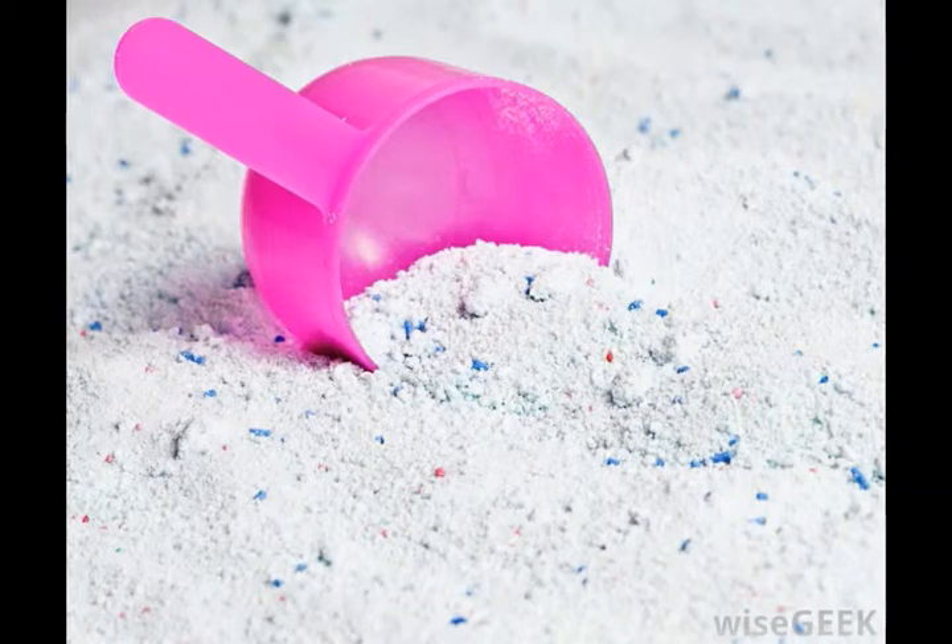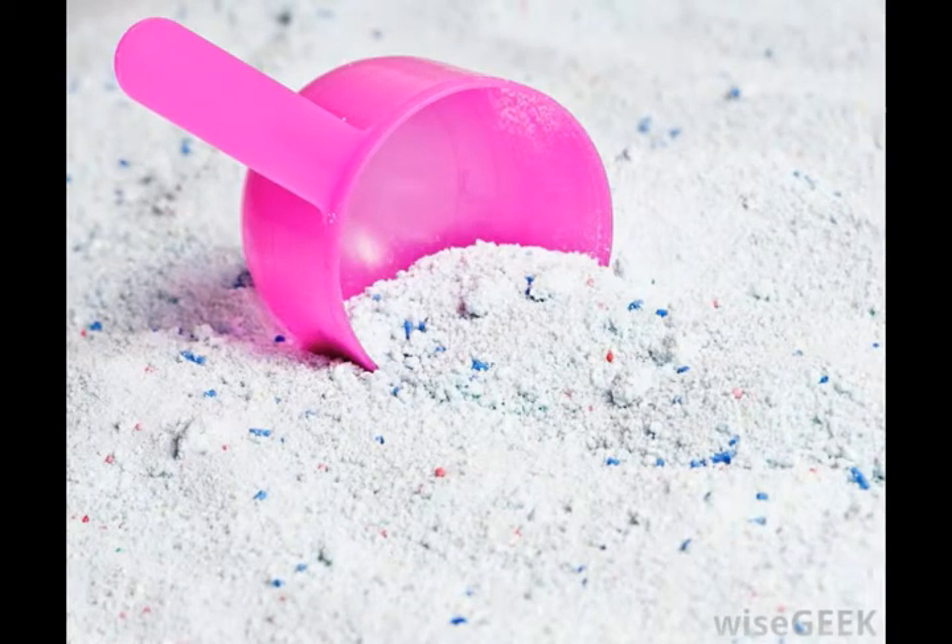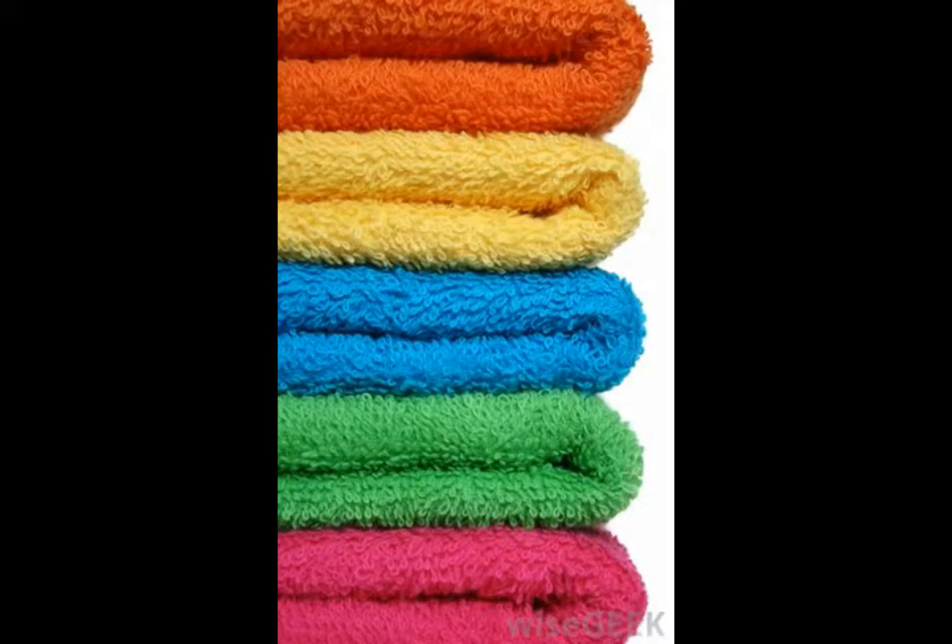Separating by color also prevents bleeding. Try to keep darks together and wash them on cold. Fabric which has not been washed before should be washed separately, in case it is not colorfast. Bleeding happens when a dye is not fixed to the fabric. Being sluiced around in the laundry water pulls the dye out, resulting in pink socks, blotchy clothing, and similar familiar but unfortunate laundry accidents. Washing on cold can reduce bleeding, but keeping similar colors together also ensures that a small amount of bleeding will not matter.